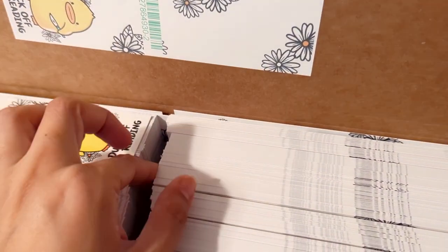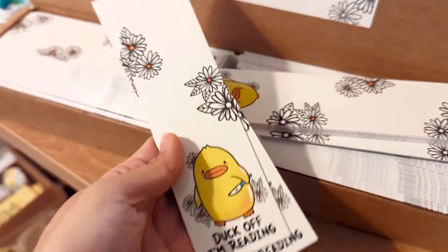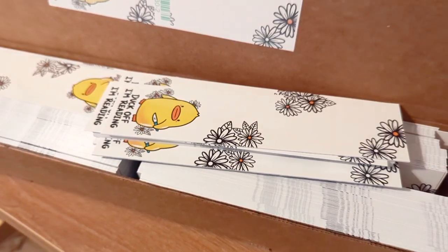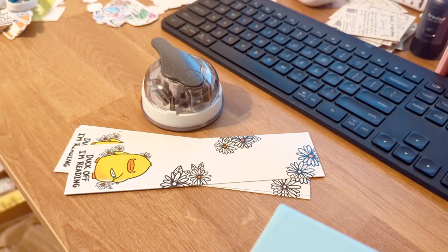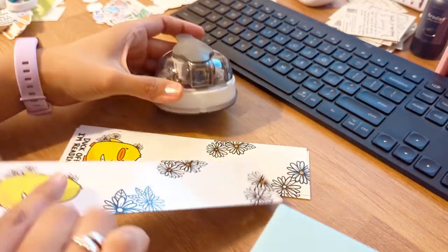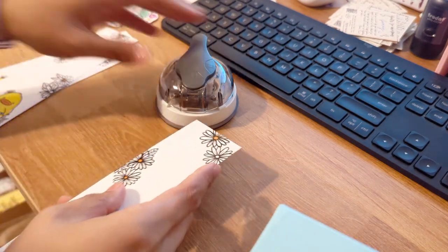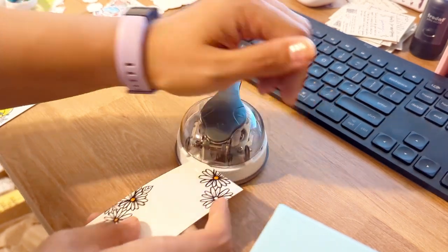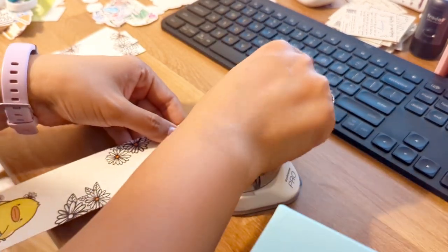I have to go through each one and make sure they don't have any weird indentations or freckles, which is really time consuming. If you're curious how I round the corners, I use this little tool that has small, medium, and large rounded corner options, and I can only do one at a time. Bookmarks have never been one of my fastest sellers, so I usually have time to do this as I go.